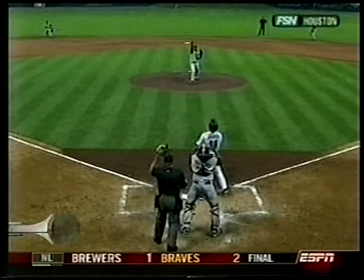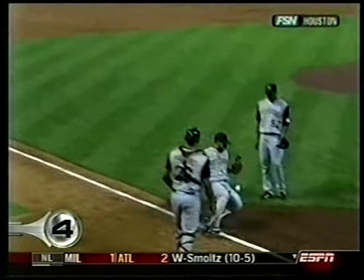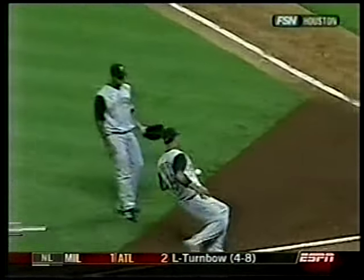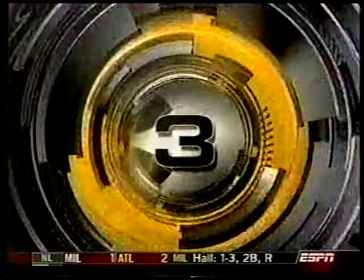Number 4 — Astros versus Pirates. Adam Everett pops it up. Catcher Ronnie Paulino wants nothing to do with it because he sees Jose Bautista sprinting towards him — and that's a fair ball. He's all the way back to the on-deck circle.